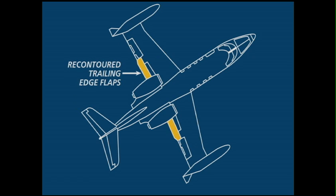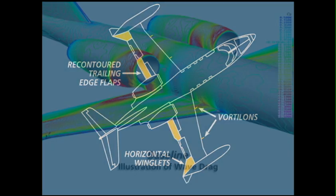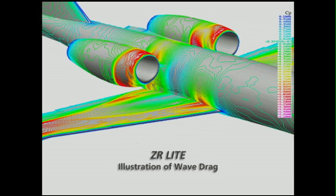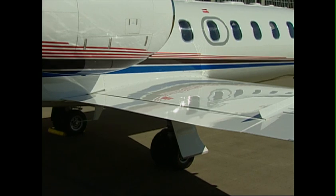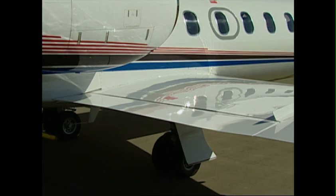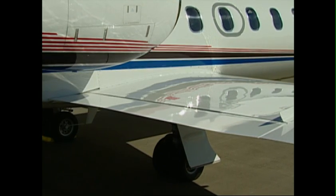ZR Lite technology incorporates three state-of-the-art components which have been engineered to reduce wave, pressure, interference, and induced drag on the aircraft. New recontoured trailing edge flaps reduce high-speed drag, improve lift distribution, and improve flap effectiveness.